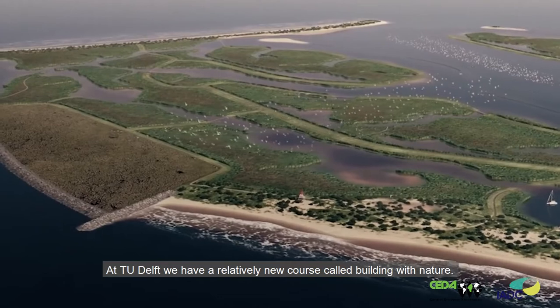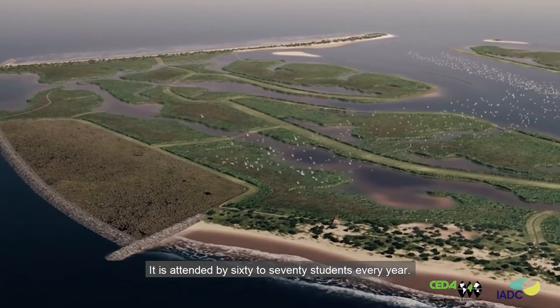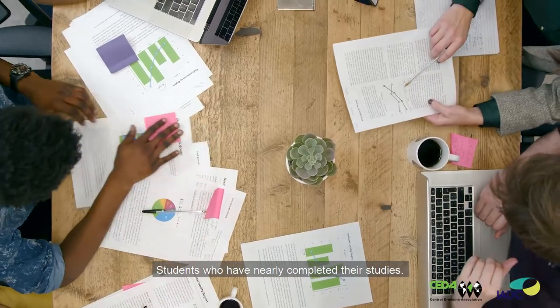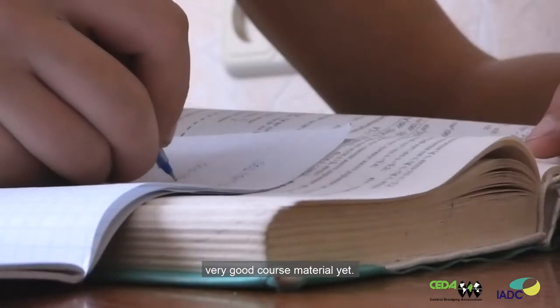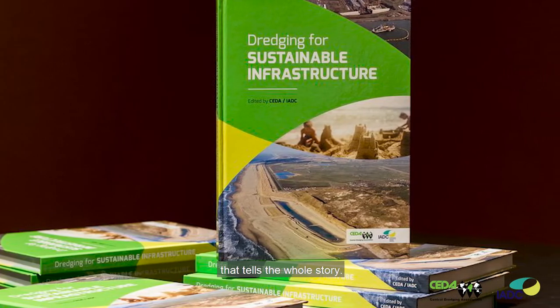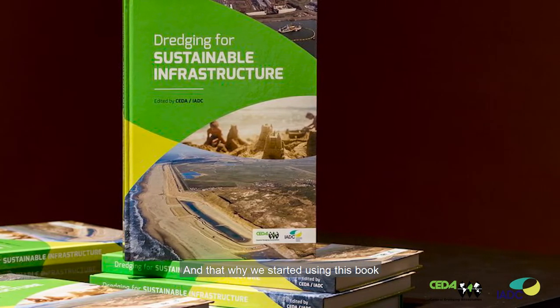At TU Delft we have a relatively new course called Building with Nature. It is attended by 60 to 70 students every year — students who have nearly completed their studies. It's quite a popular course, but for some reason we did not have very good course material yet. We had a set of papers but not one coherent book that tells the whole story. That's why we started using this book, and it's exactly fit for purpose.